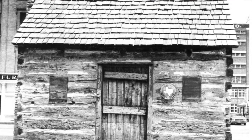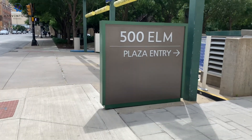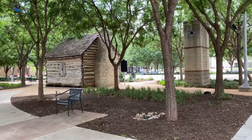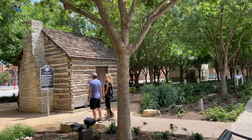From here we're going to walk one block and see the oldest house in Dallas — an old cabin from the 1800s, located right around the corner from the Old Red Museum.